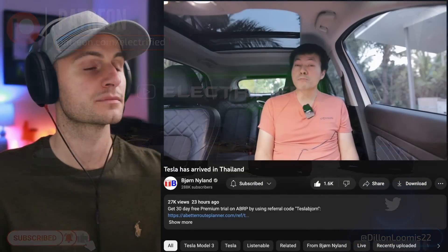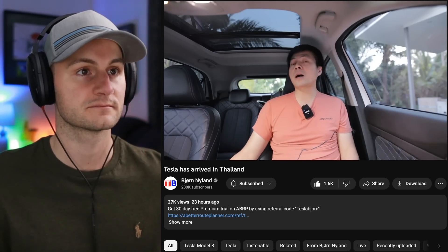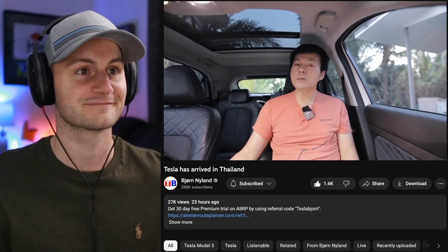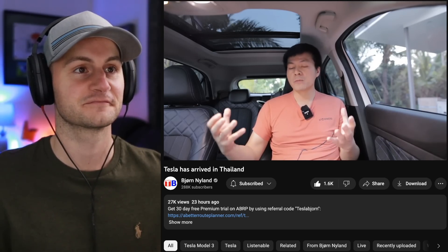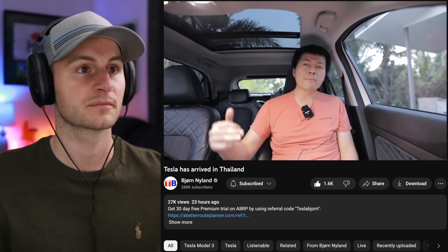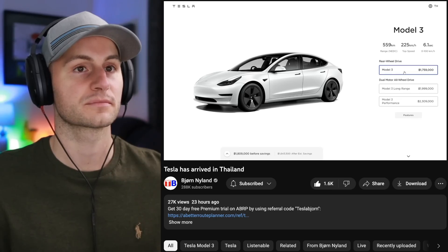Finally, we can really get a superb charging network in Thailand. I'm pretty sure Tesla is going to sell like hotcakes in Thailand because of the pricing. This is actually fairly affordable for many, many people — it's not just for the upper rich, at around 1.8 million baht. Many, many people can afford it.